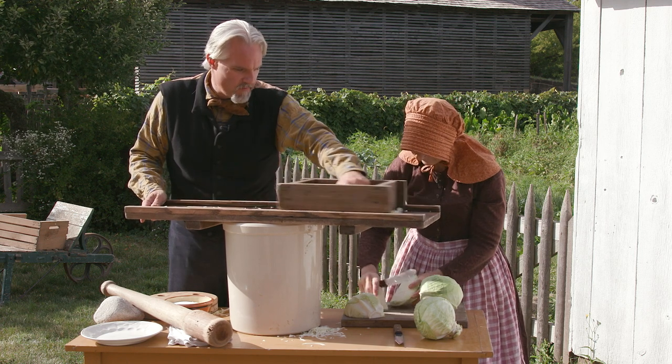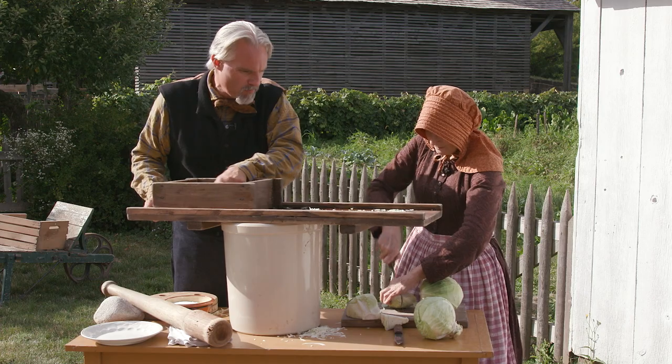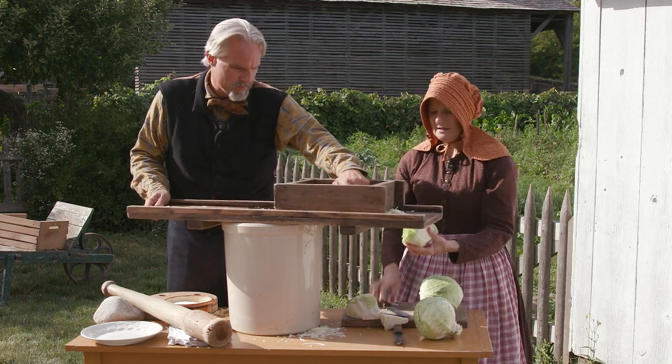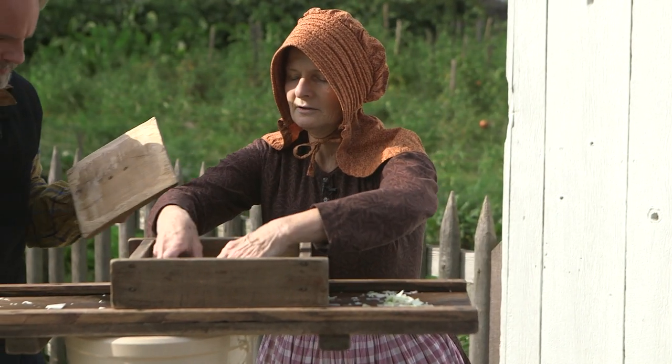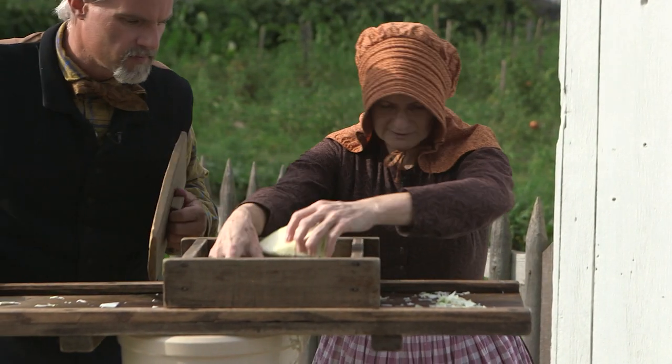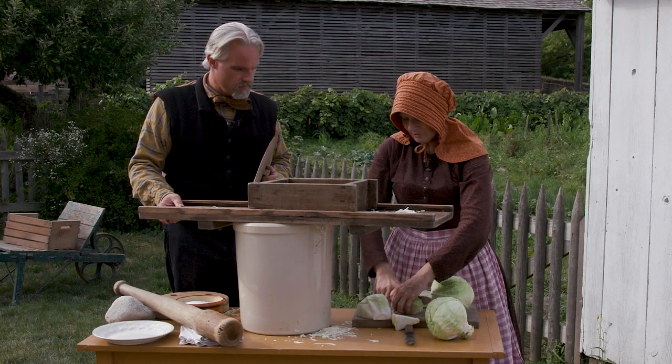It's just two teaspoons to every pound, but you make sure that every piece of kraut is salted. As soon as you get these cut up, we'll put some salt on. And whoever's free in the family pitches in to help, because this is going to go on for some time at five heads per person minimum. There were no gender divisions of labor when it came time for doing kraut — it was all hands on deck.